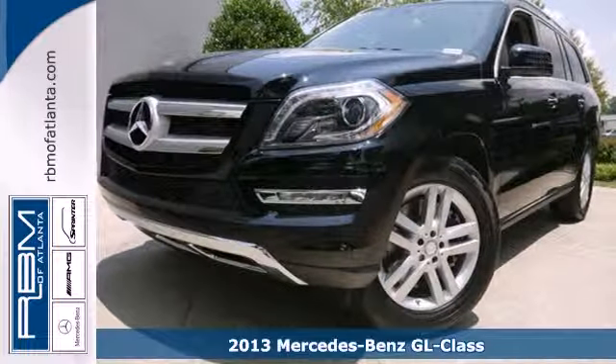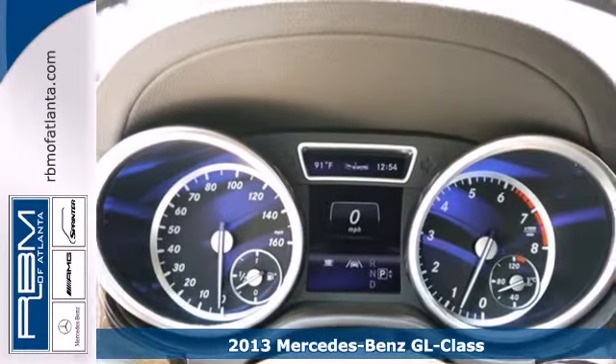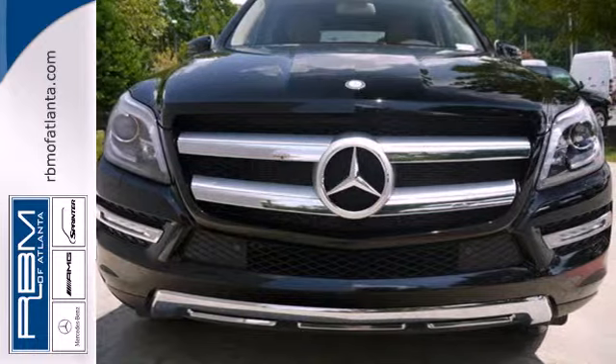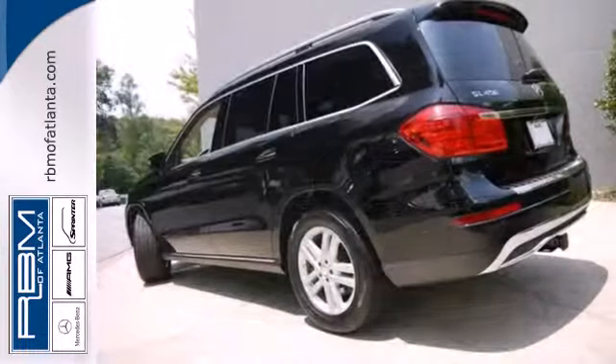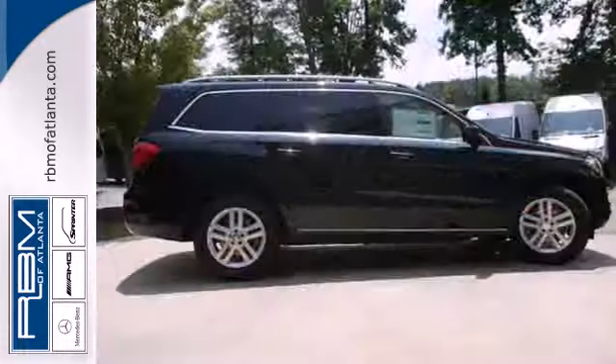It's a 2013 Mercedes-Benz GL Class. This is the punch you've been looking for in your drive, all wrapped up in a leather glove. A comfortable interior is filled with automatic climate control, heated seats, Bluetooth wireless, and paddle shifters.